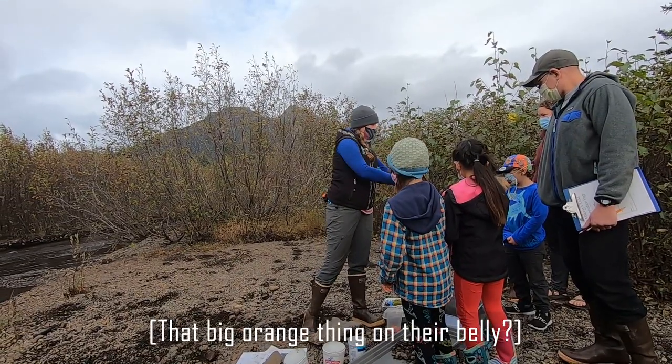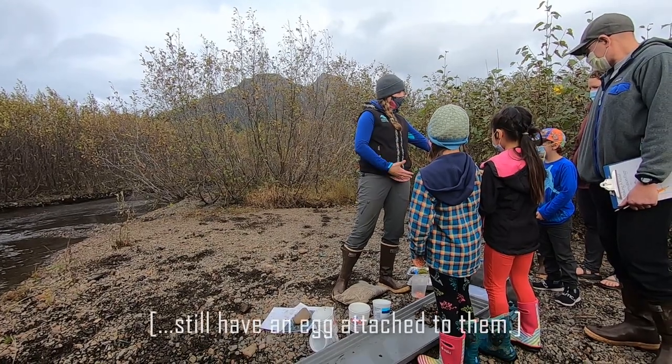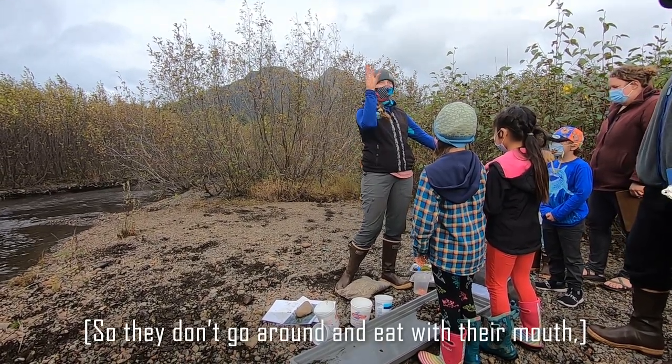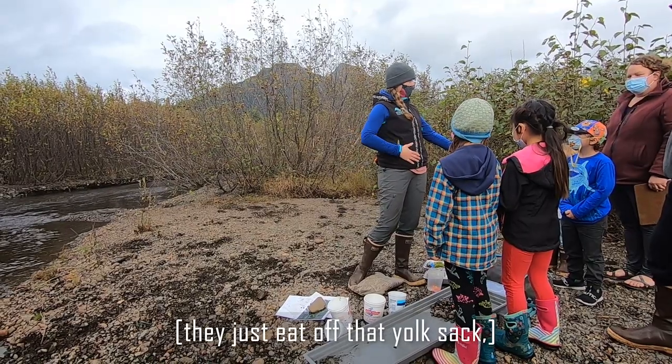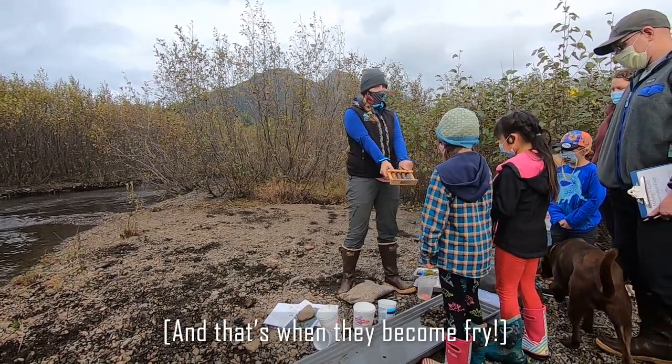See right there — that big orange thing on their belly? That is a yolk sac. It's almost like they still have an egg attached to them. So they don't go around and eat with their mouth; they just eat off that yolk sac until it's all gone. And that's when they become fry.